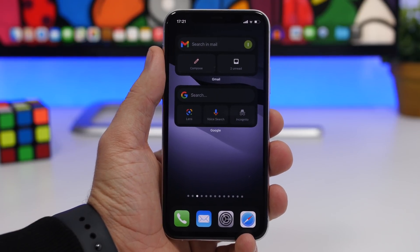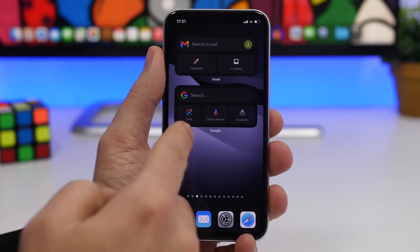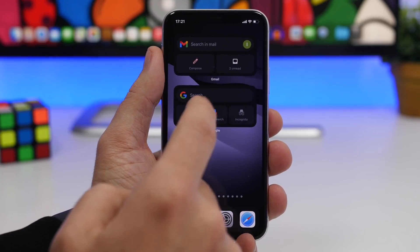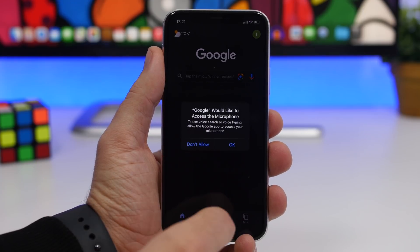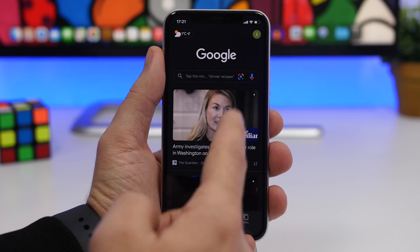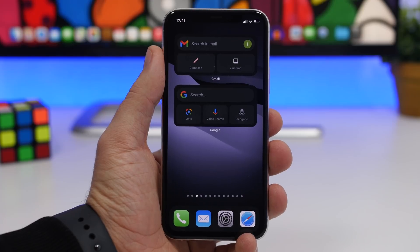Then we have the Google widget. You have the option to search, and they offer a smaller one as well which only has the search option. With the larger one you have a search option, voice search, incognito mode, and lens search. Tapping on any of them takes you to that section of the app — so here we can search using our voice on Google.